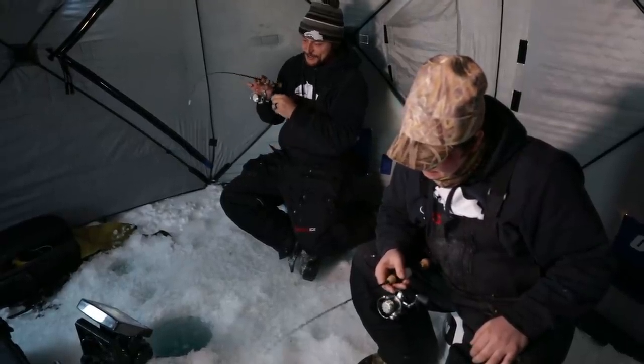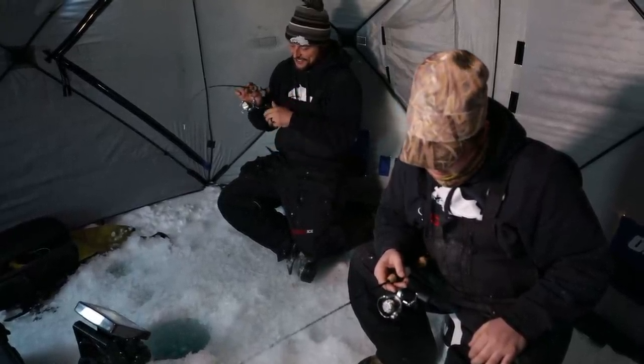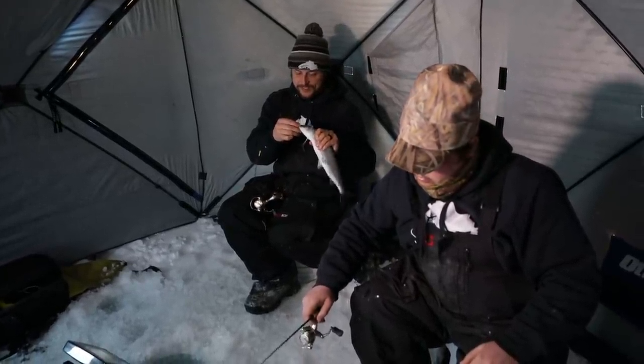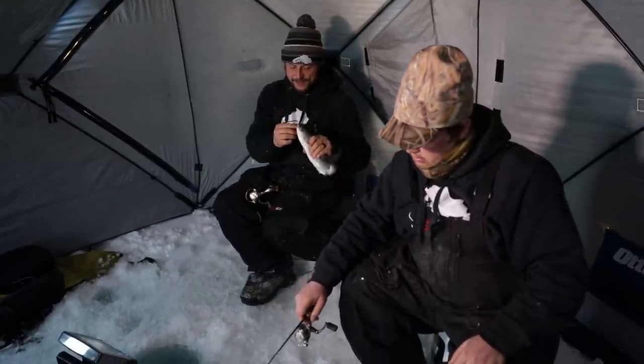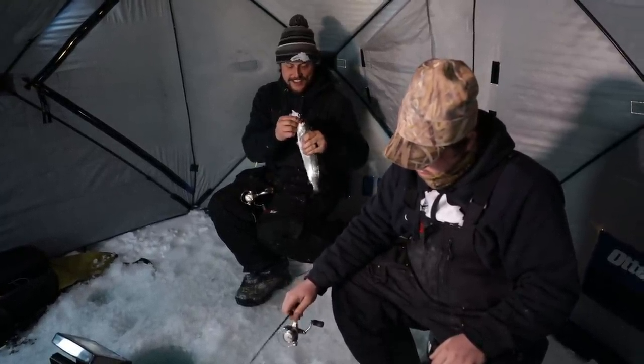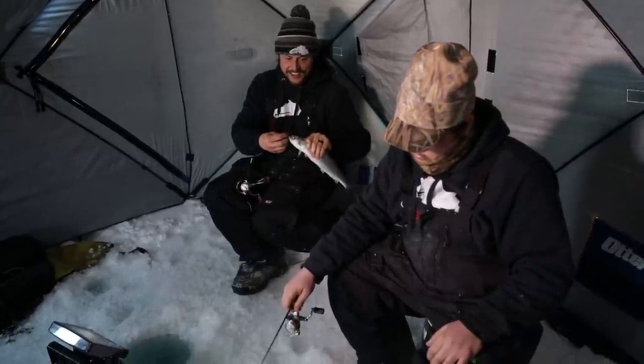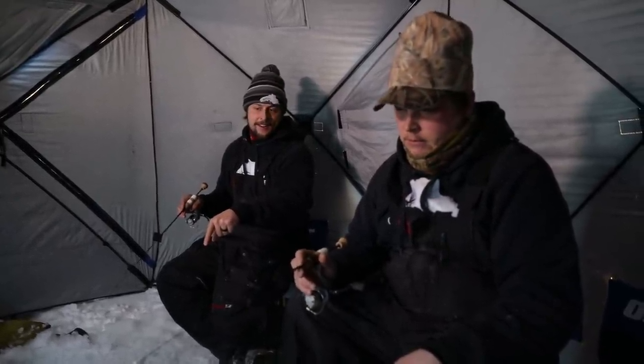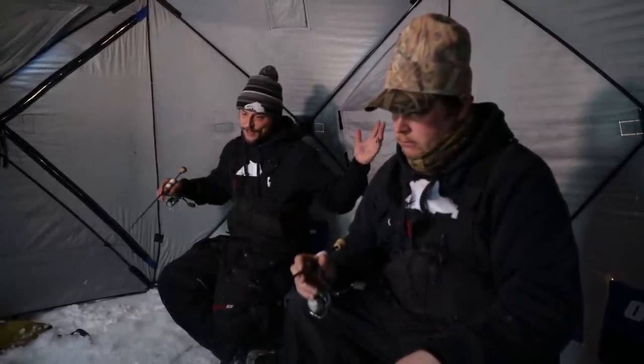You need something extremely light for these fish — just so they can suck it in. Nothing too big. A lightweight lure is your best friend out here. These VMC dropper jigs are the ticket. He engulfed that. There are so many down there. This is extremely fun to catch these herring with the underwater camera down there. They're just coming through in big schools.